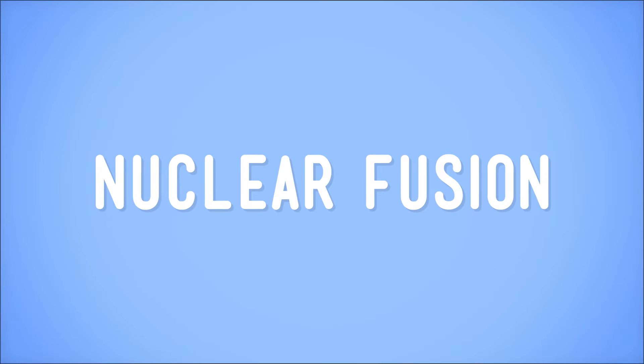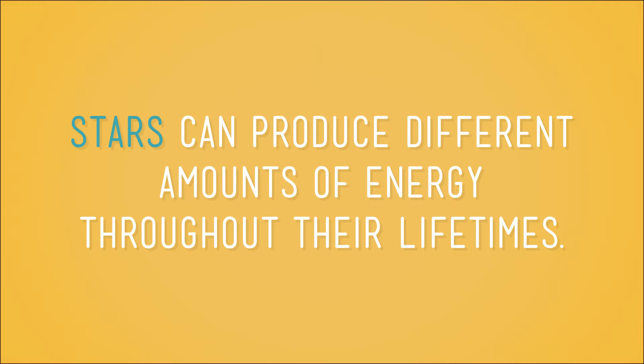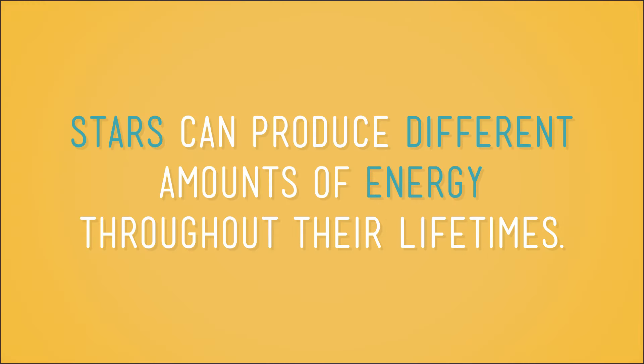Scientists organize stars by their color and size, which also happens to be how I organize my rock collection. We've learned that stars glow because they create energy through nuclear fusion. But not all stars produce the same amount of energy, and stars can produce different amounts of energy throughout their lifetimes. Stars are not alive, but in a sense, stars are born, grow up, age, and eventually die once they burn through all of the hydrogen in their core.